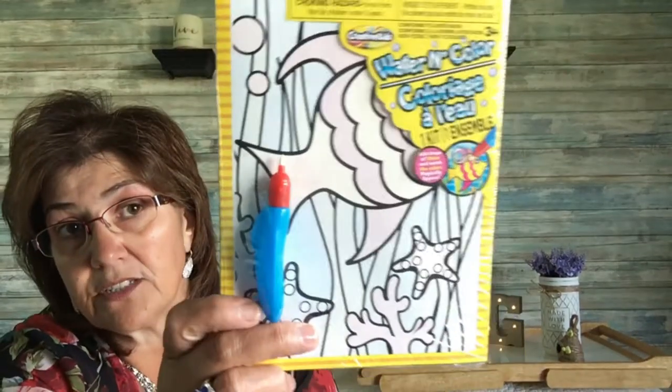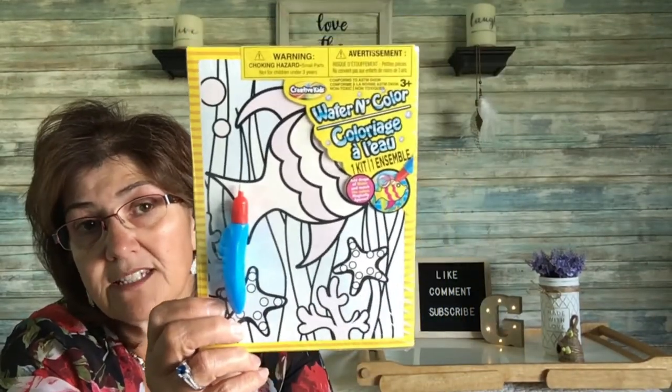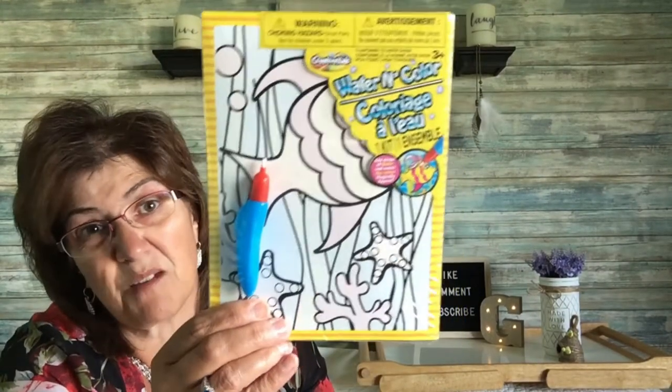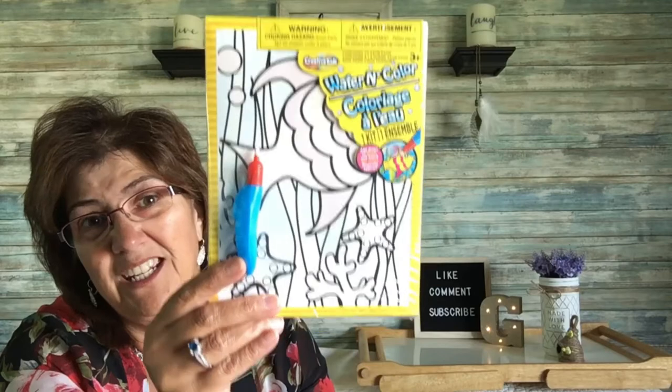I also got this watercolor activity book for when we're on day trips in the car. It says 'Water in Color' — you add a few drops and watch the colors magically appear. It looks like you add the water into the little blue part of it. He will love this and it'll keep him busy on a trip.